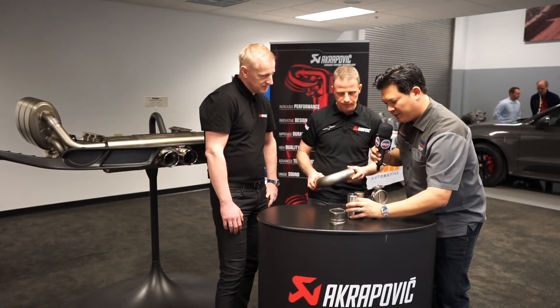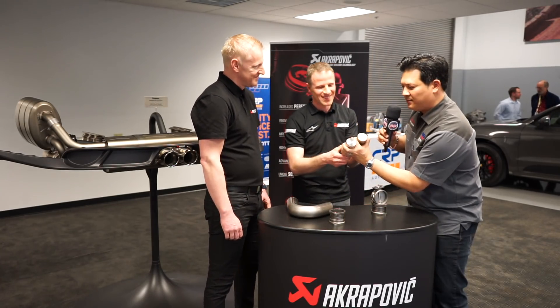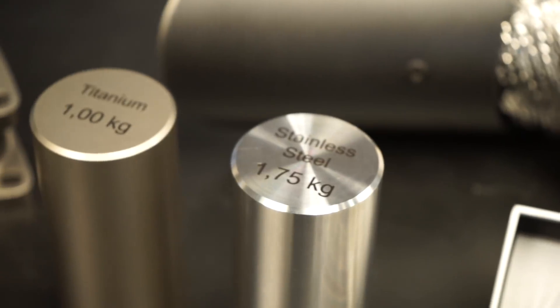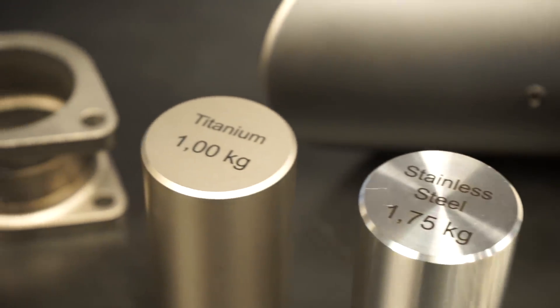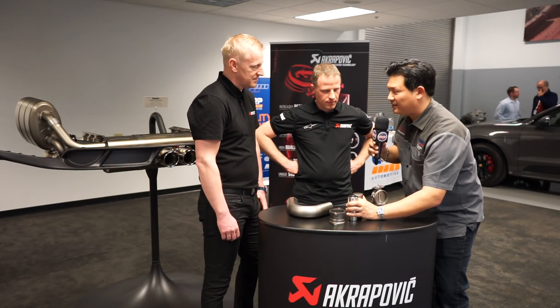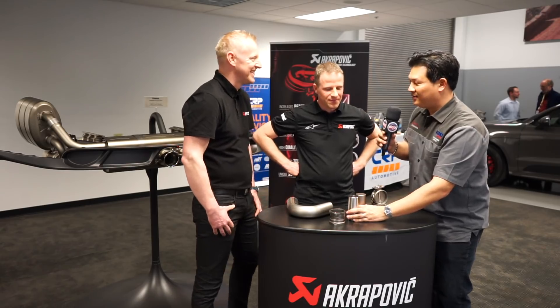Here we have two pieces that look absolutely identical, but one is stainless steel at 1.75 kilograms and one is titanium at one kilogram — a significant difference in weight. For Porsche owners, that equates to weight-to-power ratio. When you take off a stainless steel exhaust system and replace it with titanium, the weight savings are obvious.